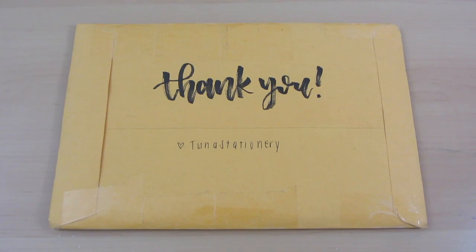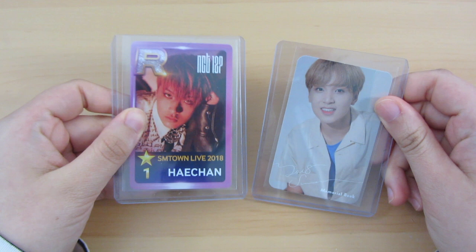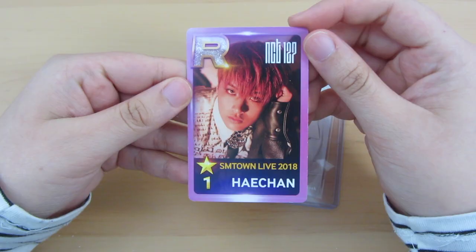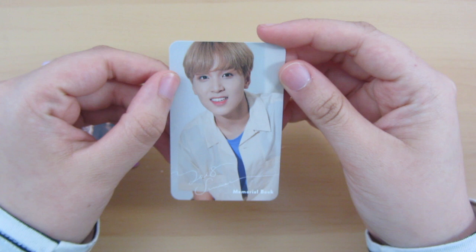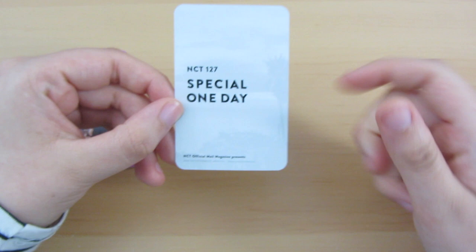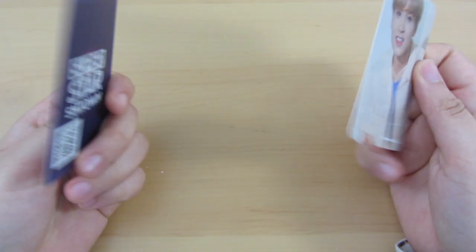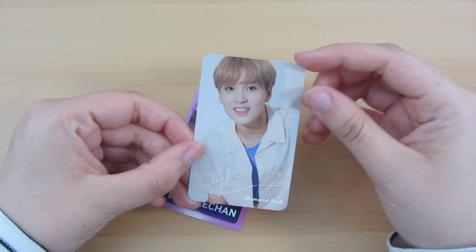Hey everyone! Today I have another package to open from Mercari. Before we get into that, I wanted to show two things I opened off-camera: Haechan's SMTown in Osaka 2018 photocard and his Memorial Book 2018 photocard. This card is so pretty and extremely cute — it was for the special one-day magazine that they did. Once I opened these I noticed that Japanese cards are really thick. They're really good quality and sturdy — I feel like they're a little thicker in material than Korean photocards.